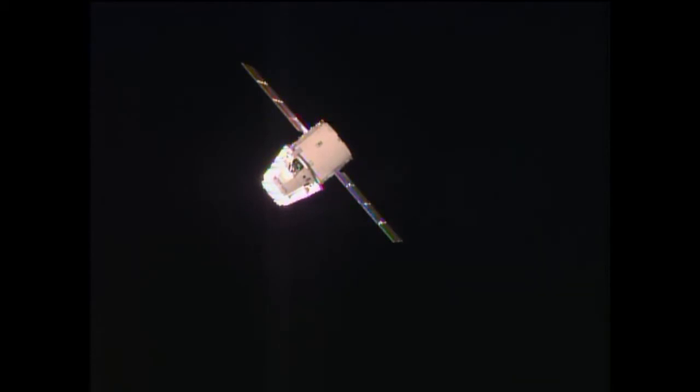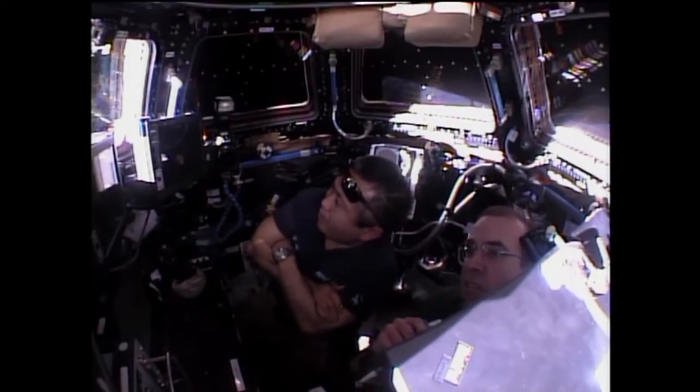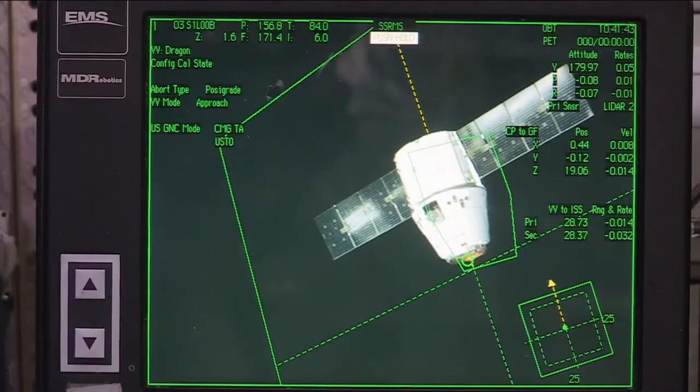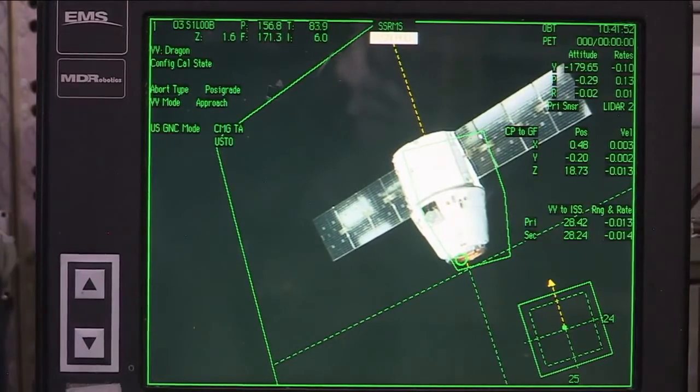Dragon now about 75 meters away from the space station, or about 250 feet, and continuing to move into that 30-meter point where there will be a hold while the team on the ground assesses the situation and makes sure everything looks safe to go ahead and move in closer for the capture scheduled at 6:14 a.m. Houston, we see the vehicle in mode and approach. Primary and secondary range both about 28 and a half meters, and the white strobe is well within the crew board corridors on both displays.